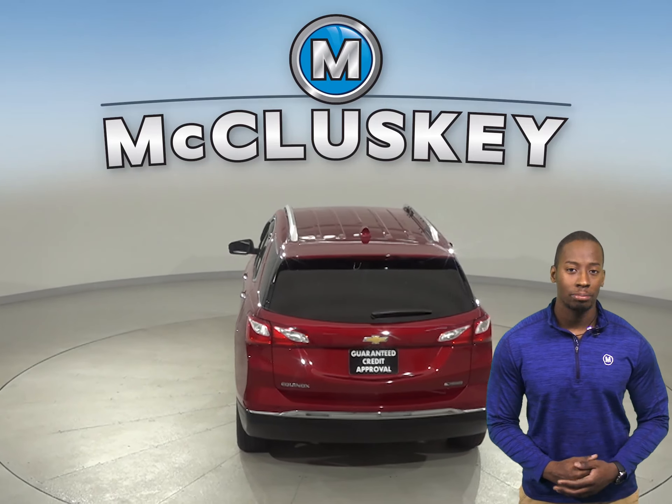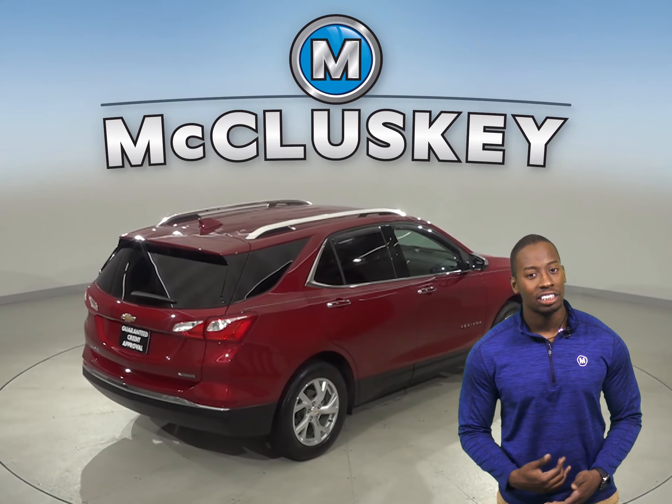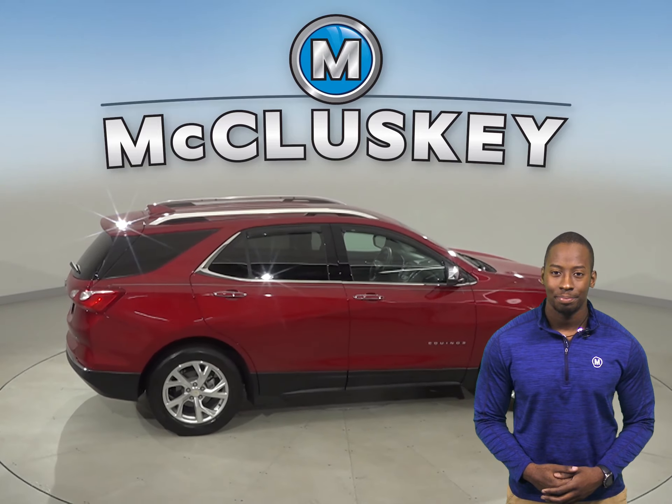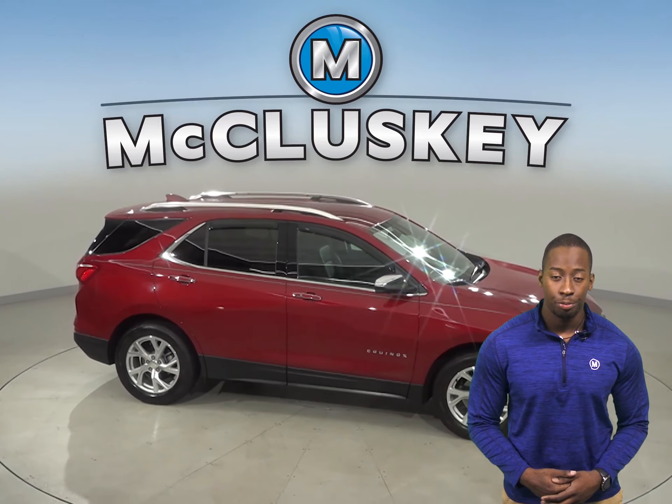There is a panic alarm system, fully automatic headlights, a security system with brake assist, traction control, and ABS brakes — you'll have full control over this vehicle. This Equinox has gone through our 172-point inspection and is more than ready to hit the road.